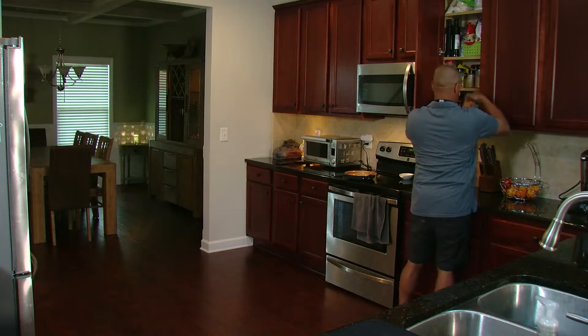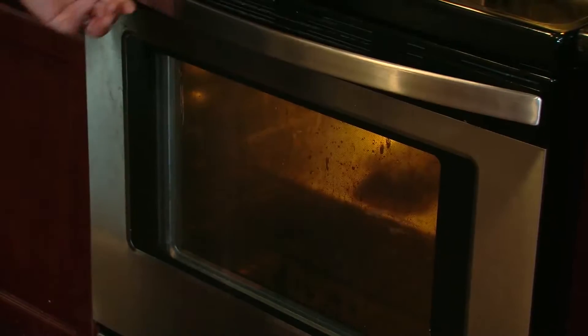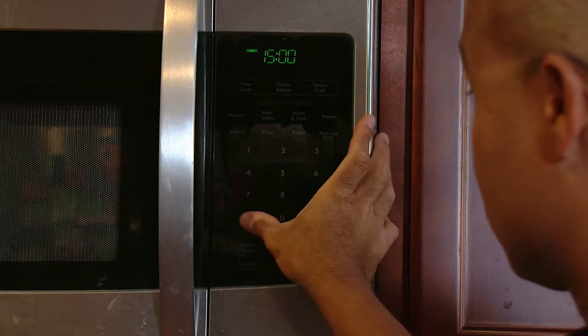Stay in the kitchen while you're cooking on the stove top. If you're using your oven, check it regularly. Use a timer to remind you that you have food in the oven.